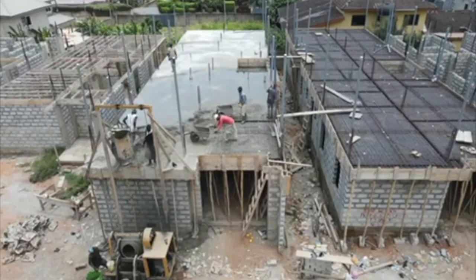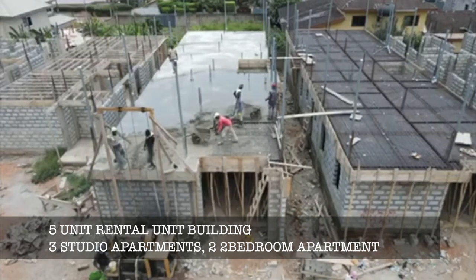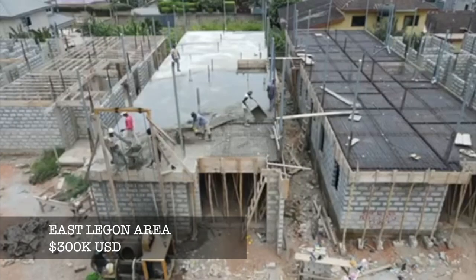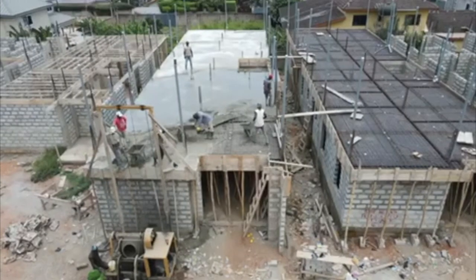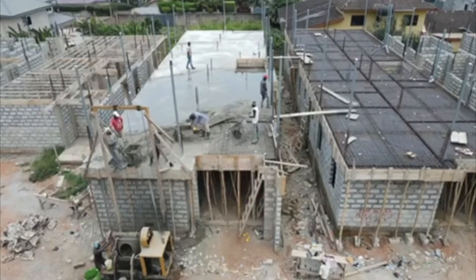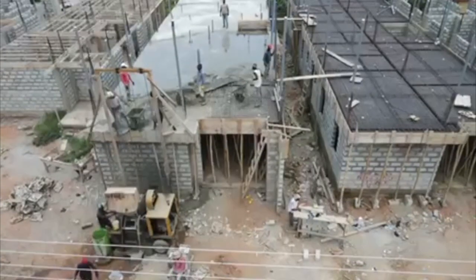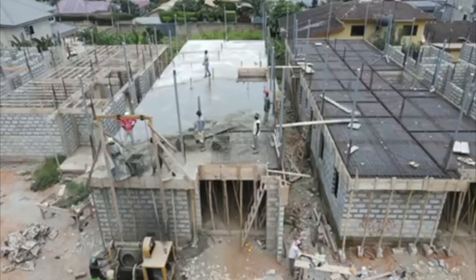This building here is one of Pendulum Developments' properties that they are constructing and selling themselves. It's a five-unit rental building — two two-bedroom units and three one-bedroom units. This is a great investment opportunity because you can rent out each unit, and it is in a prime location in East Legon, so you'd have no issues finding tenants. If you're interested, comment down below or email.